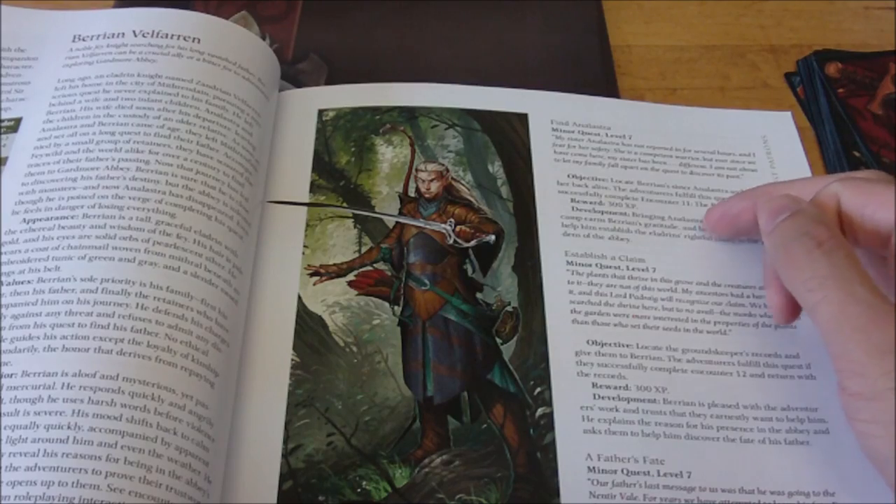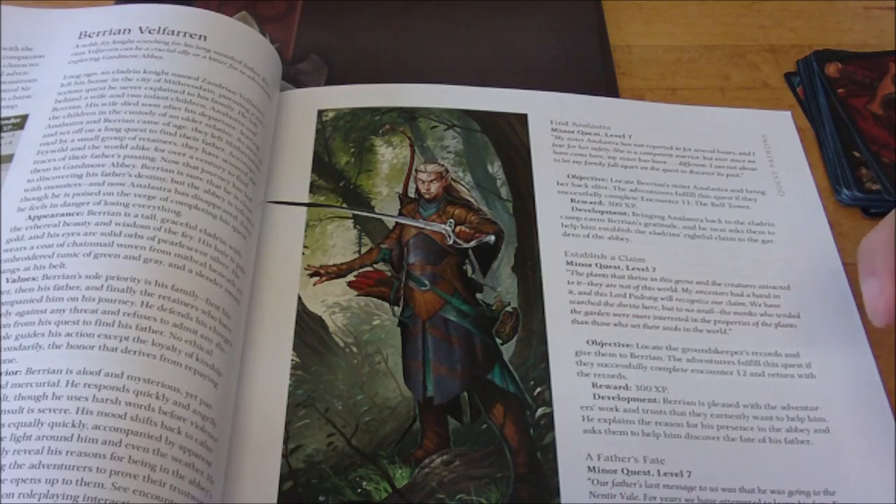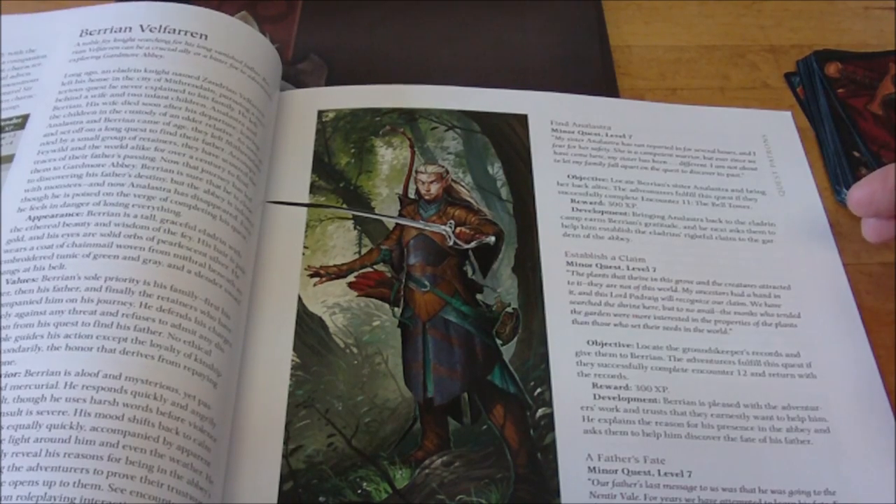The third potential individual they may come across is an Eladrin by the name of Baryon Felfarum, who is looking to find the mystery of what happened to his father.